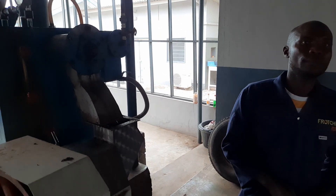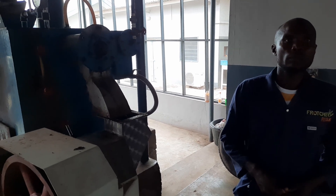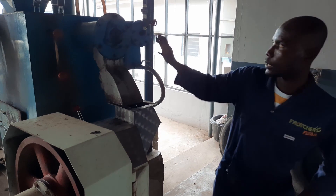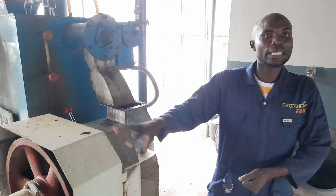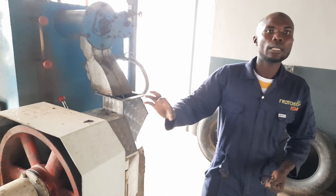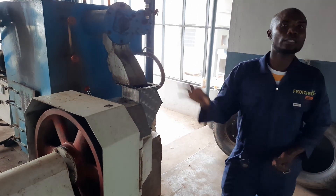So anyone who wants a setup like this can get everything from Nigeria — including the pelletizer. There is a company that is bringing it in already, so we just purchased it from there. Anybody that wants this equipment can get all of this setup in Nigeria.